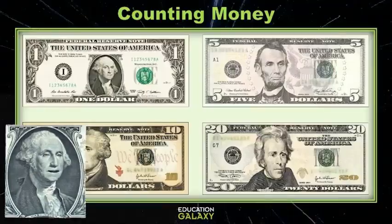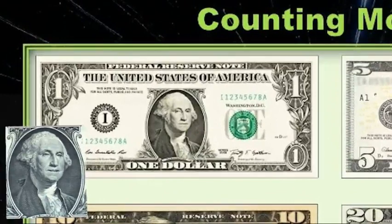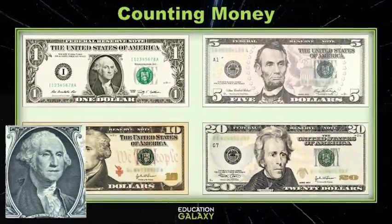Now let's review some of our bills! The first one you're gonna see here — it's the best one in the world because I have me on it, the first President George Washington! The bills are nice enough to write the value on the bill, so here we see this is a one dollar bill, and it's also written out as one dollar.